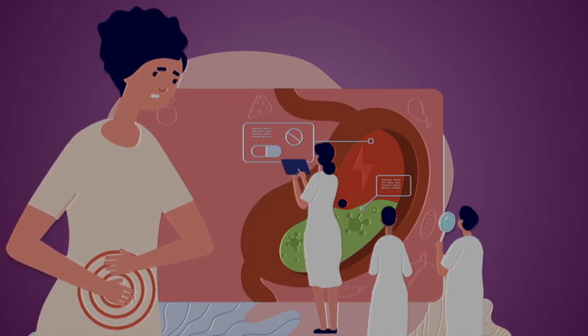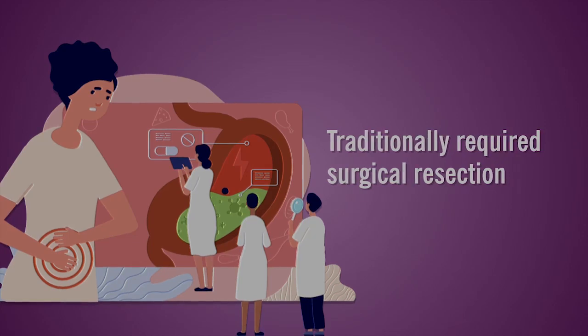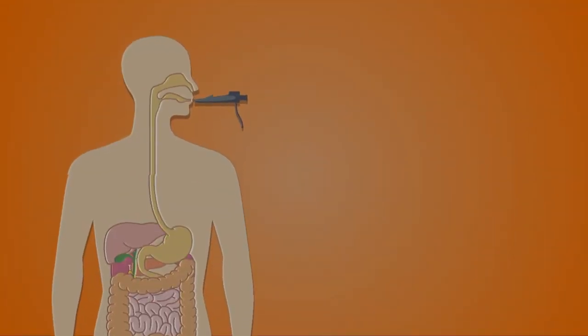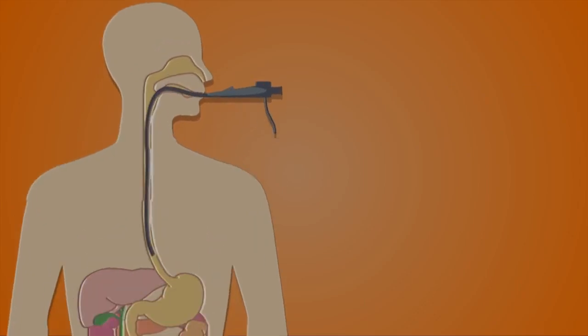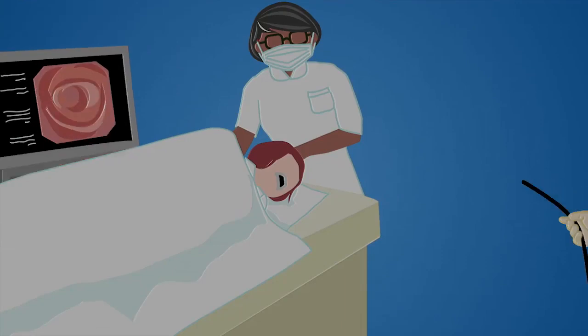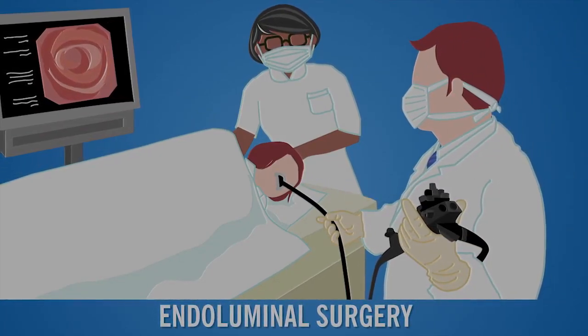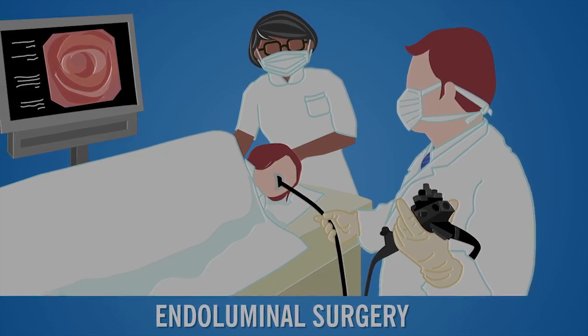Pre-cancerous and cancerous lesions in the GI tract have traditionally required surgical resection. Now advances in technology and endoscopic techniques have enabled the ability to operate through an endoscope, a long, thin, flexible instrument. This procedure is called endoluminal surgery and allows patients to keep their native organs and have an improved quality of life.